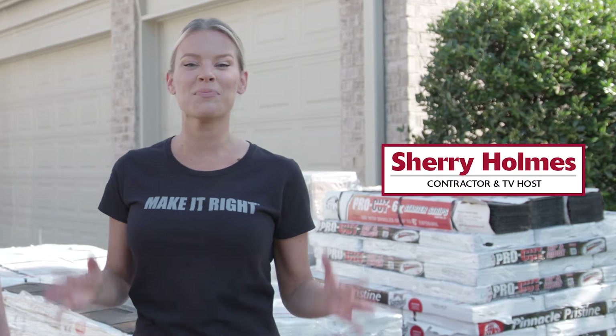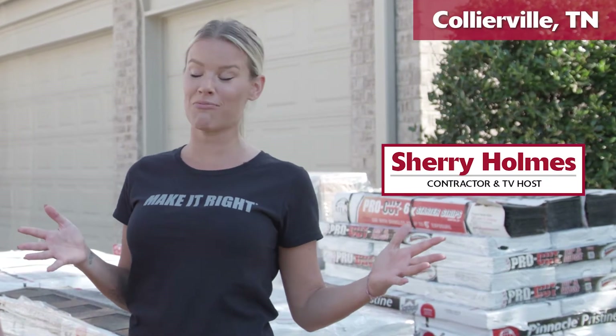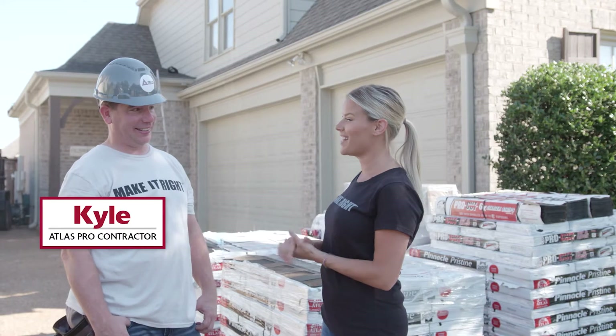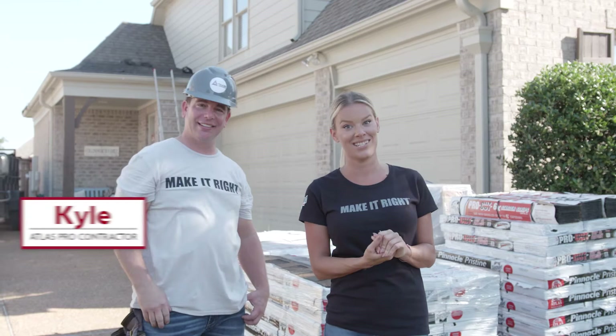I'm Sherry Holmes and I'm in beautiful Collierville, Tennessee, which is a suburb just outside of Memphis. My first time here, so I'm super excited. I'm with Kyle from A-Team Roofing and we're here for an Atlas Roofing competition today.